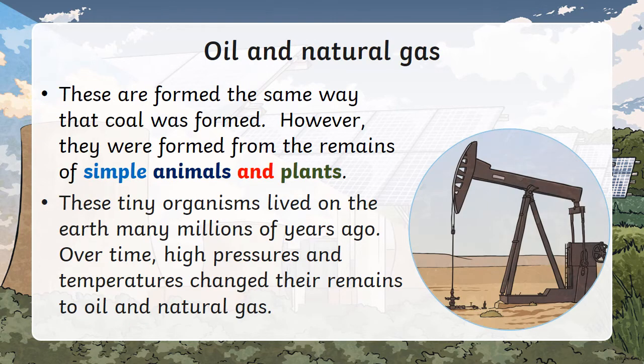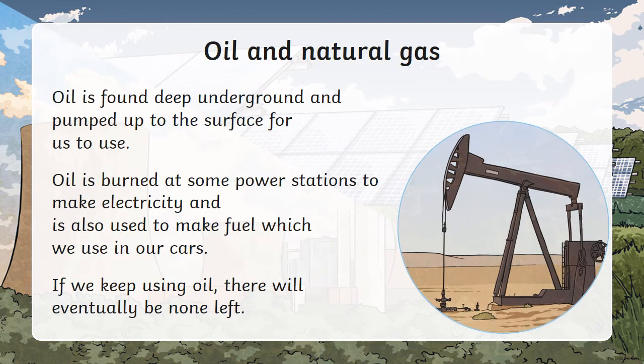Next up is oil and natural gas. These were formed the same way that coal was formed. However, they were formed from the remains of simple animals and plants. These tiny organisms lived on the earth many years ago. Over time, high pressure and temperatures changed their remains to oil and natural gas. Oil is found deep underground and pumped to the surface for us to use. Oil is burned at some power stations to make electricity and is also used to make fuel for our cars. If we keep using oil, there will eventually be none left.